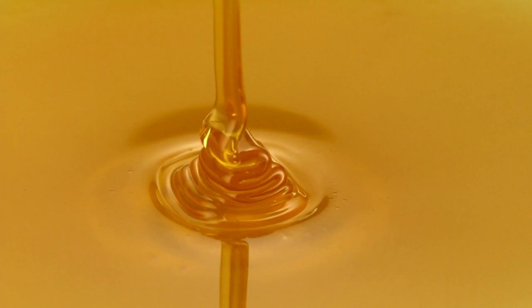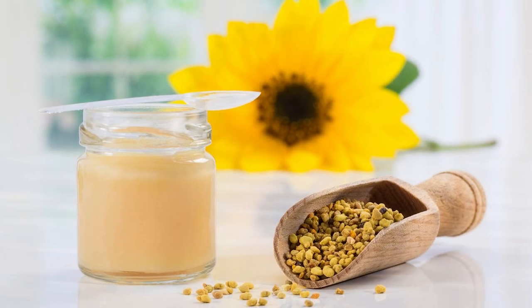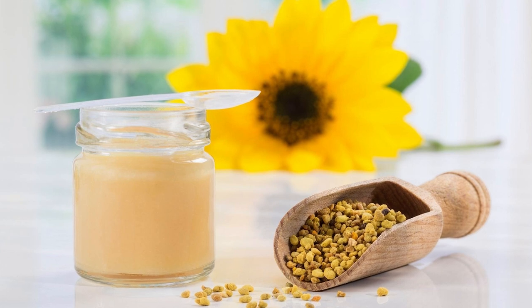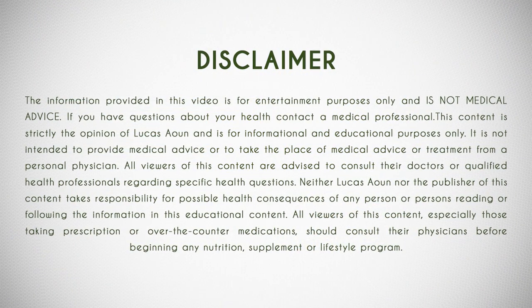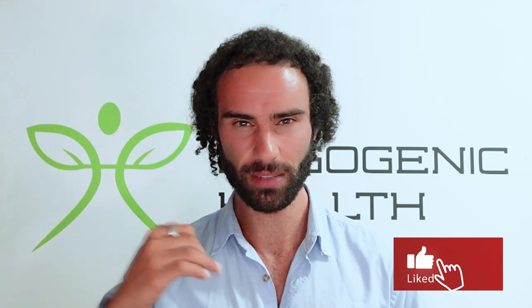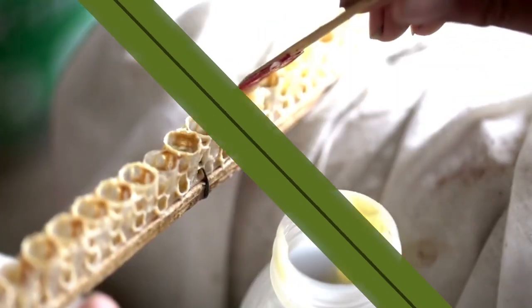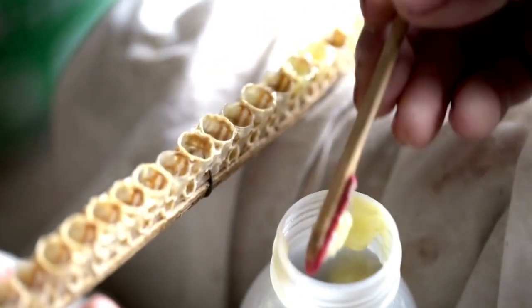I'd consider honey to be a powerful health-promoting food, but I'd consider royal jelly as like honey on steroids. My name is Lucas, the founder of Ergogenic Health, and in today's video I'll take a look at some of the unique benefits associated with royal jelly on human health. Please like the video and hit subscribe to stay up to date with the latest health research.